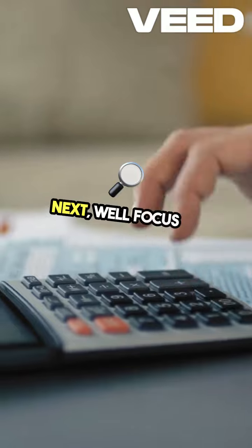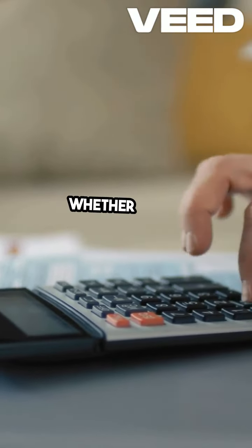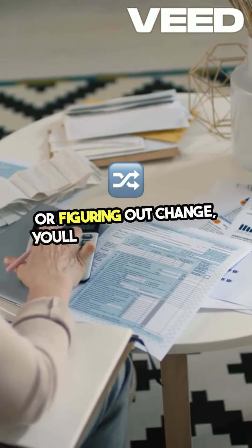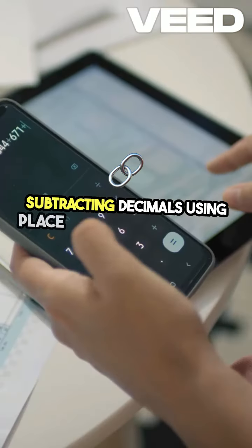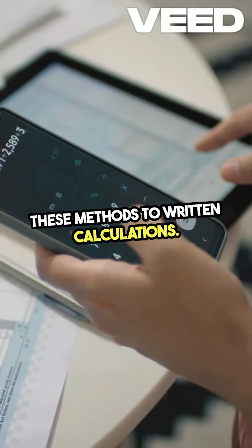Next, we'll focus on adding and subtracting decimals with precision. Whether you're calculating the total cost of items or figuring out change, you'll master adding and subtracting decimals using place value strategies and connect these methods to written calculations.